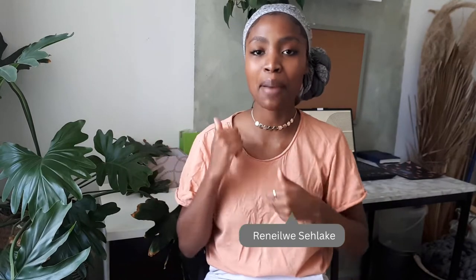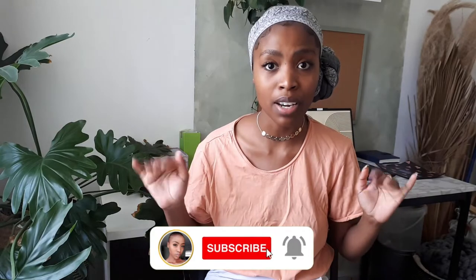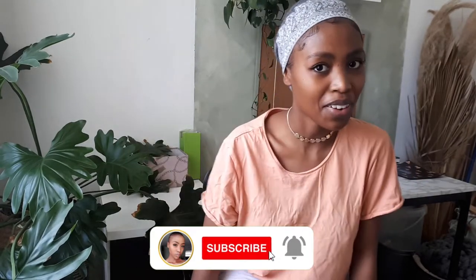Welcome to my YouTube channel. I am Renelis, I also go by Reni — whichever one you can pronounce is fine by me. If you guys are new to my channel, we do anything creative: home living, makeovers, renovations, DIYs, upcycles. If that is for you, don't forget to click the subscribe button — it's free of charge, they don't charge you anything for that.